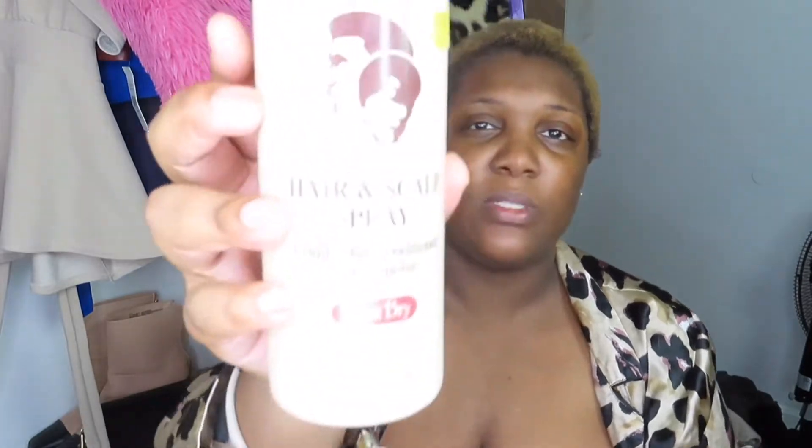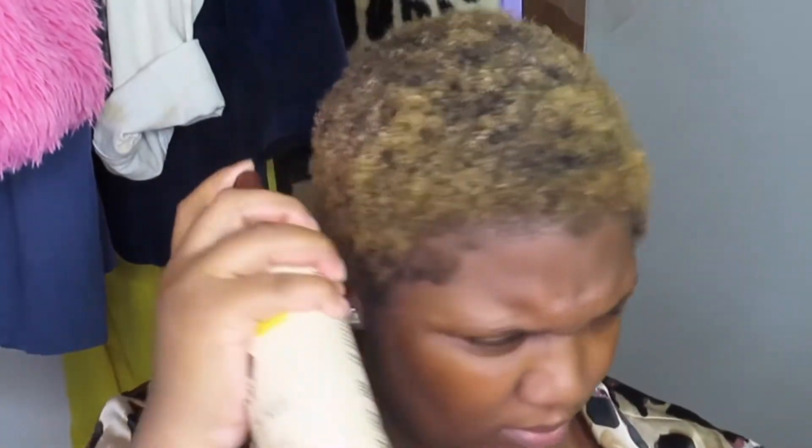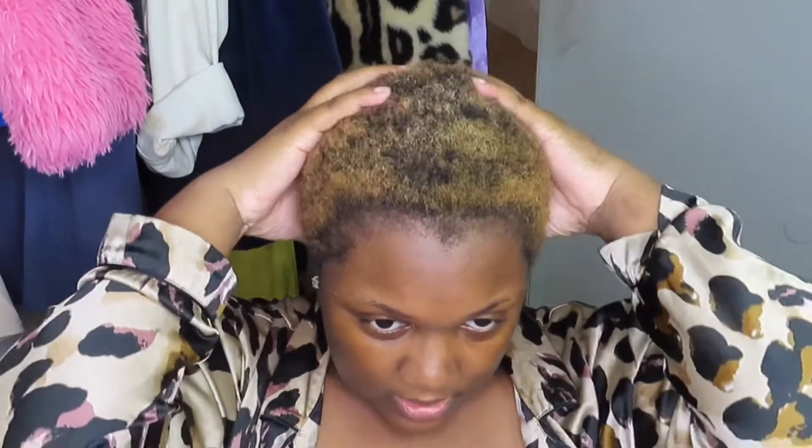Here it is nicely moisturized with the leave-in conditioner. Another fan favorite for me is the comb-out conditioner by Stay So Soft Fro — they also have this in a pomade. I spray it along the edges of my hair, the crown, and then just take my hands and rub it through.